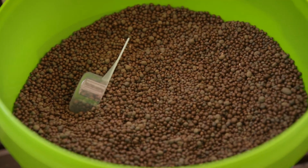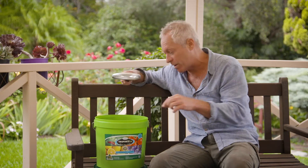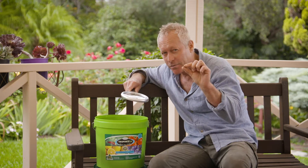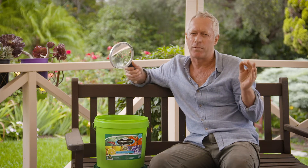They've managed to fuse up to 24 strains of beneficial soil microbes onto these prills that become active when they get wet. I mean, it really is unbelievable folks — nothing short of genius.